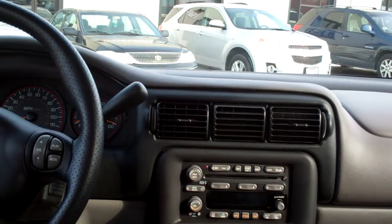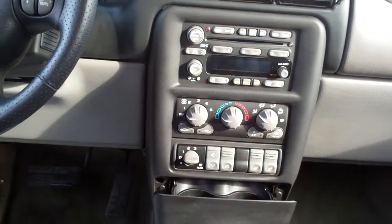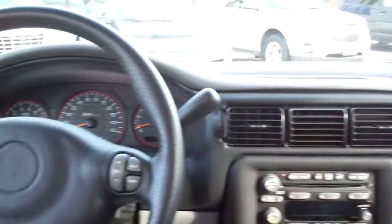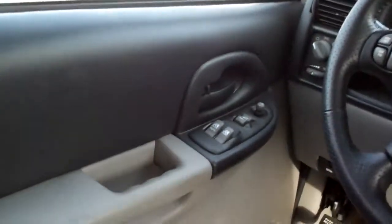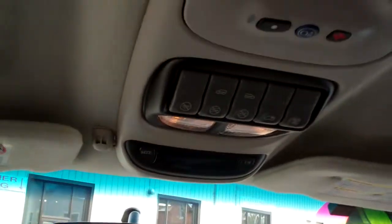AM, FM, CD, climate control, buttons for your rear heat. It's got heated front seats, radio controls on the steering wheel, cruise control on the turn signal, power windows and door locks, power seat, analog gauges, buttons for the doors.